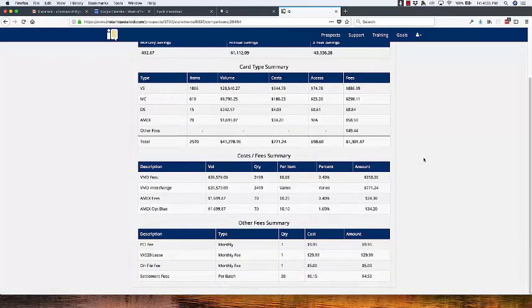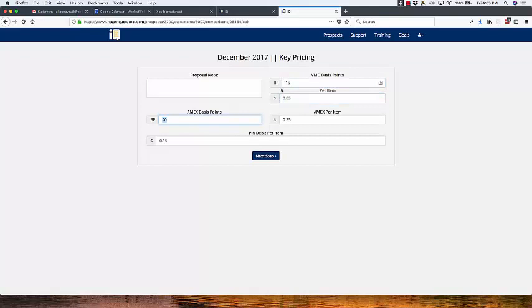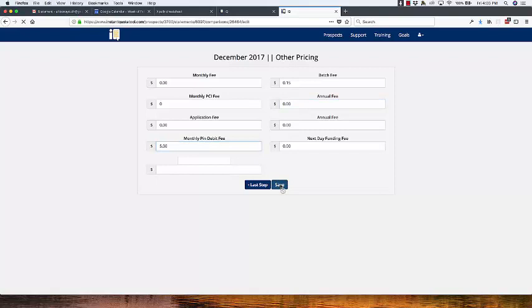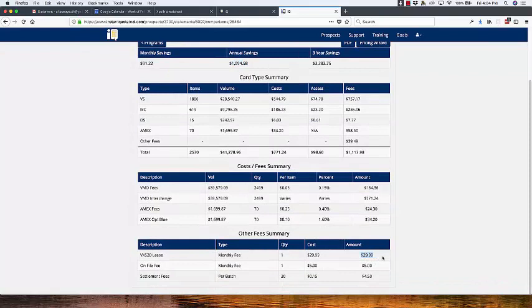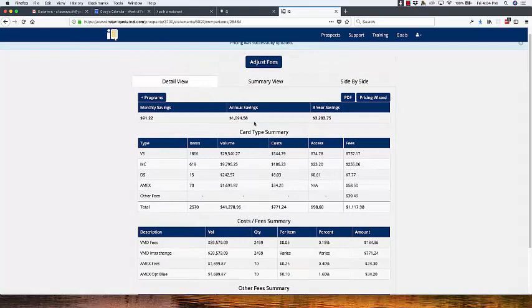I'm going to go down for one second — this is the one with the lease. So if we go to the pricing wizard and change this, we were pricing them at 15 basis points and five cents, and 40 and 25, with just a $5 fee down here. We save this and you can see the annual savings comes up to $1,094.58. In this case she wasn't doing the $2,999 a month lease. Without that, the savings ended up being about $1,368 for this particular merchant.